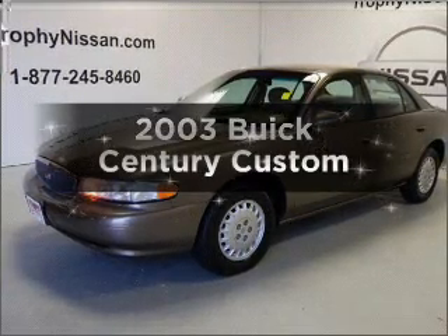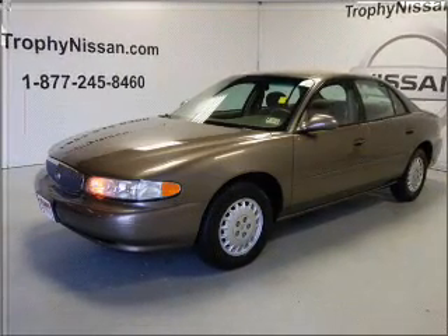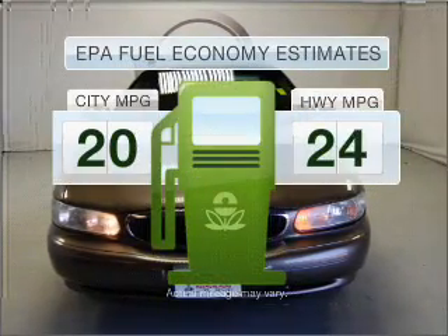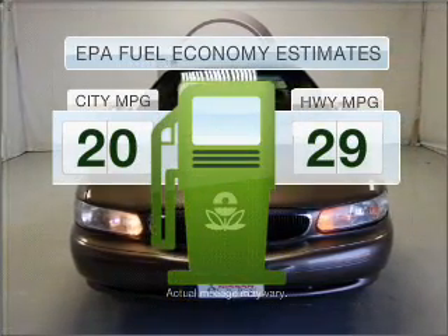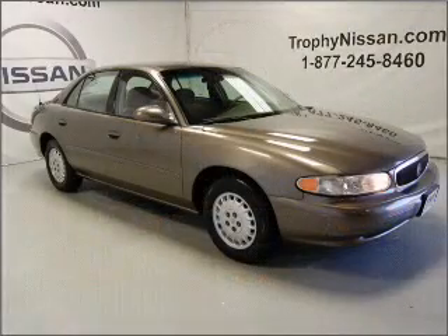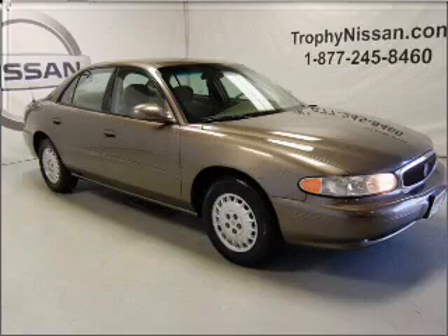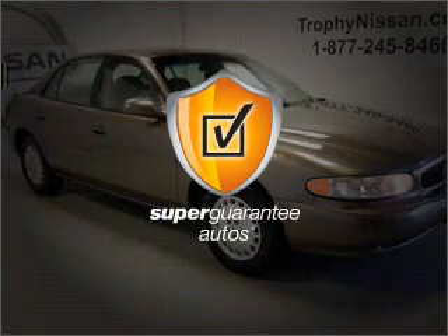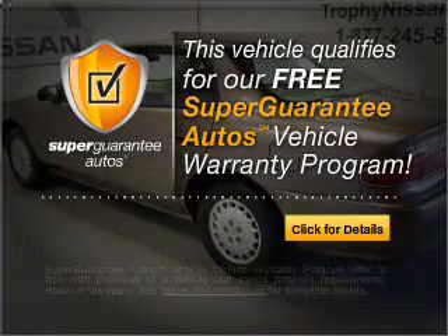Introducing the 2003 UIC Sentry. If you're looking for a first-rate auto, this one could be yours today. Better gas mileage means better long-term driving, and this ride delivers with a great low-fuel consumption rate. With a solid six-cylinder engine that responds smoothly to its automatic transmission, this vehicle qualifies for our free Super Guarantee Auto's Vehicle Warranty Program.